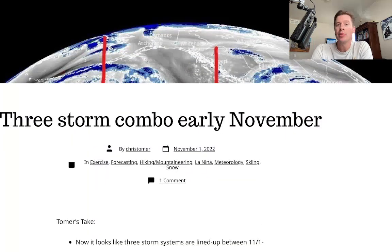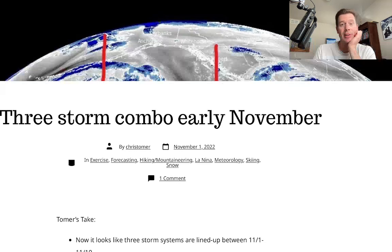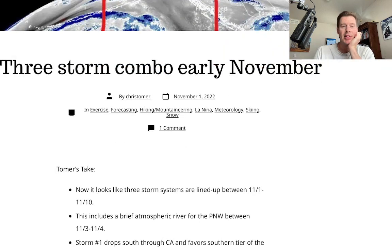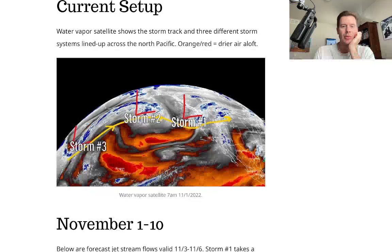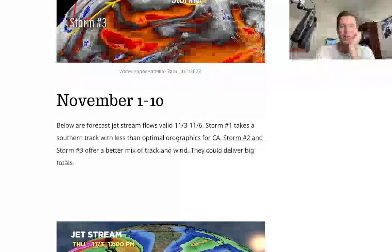I wrote about it on my blog this morning, christomer.com — please subscribe if you haven't. You'll automatically get updates in your email whenever there's a new blog post, which is almost every day now that ski season's here. I went through the bullet points for the first, second, and third storms and outlined them on the satellite, which we just did as well.